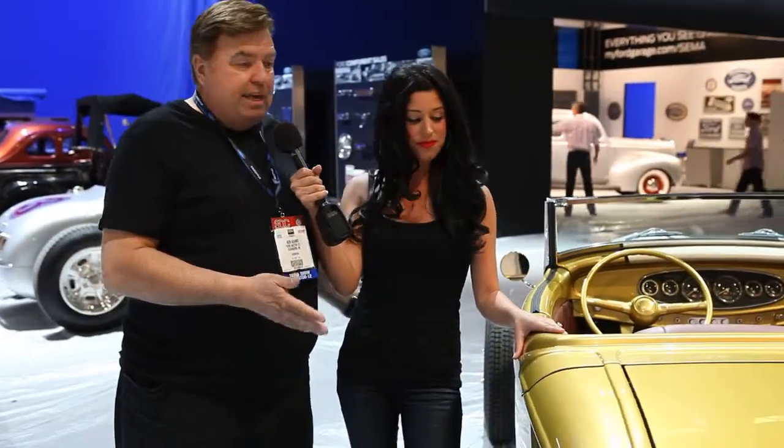Bob, talk to me about what we've got going on over here. Well, the car you have your left hand on is actually going to be unveiled during our press conference. It's a special car. It's a 1932 Ford done by Detroit Street Rods in the SoCal Speed Shop, and it's going to have its world debut here at SEMA.